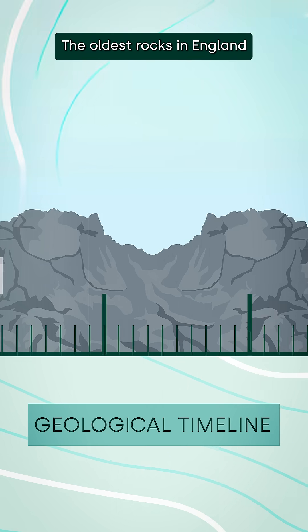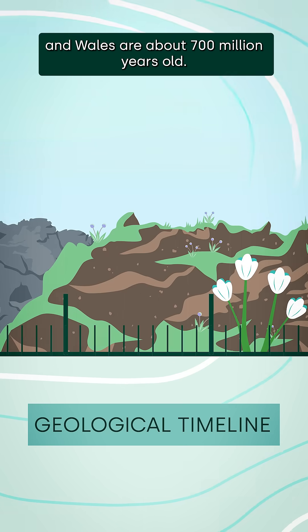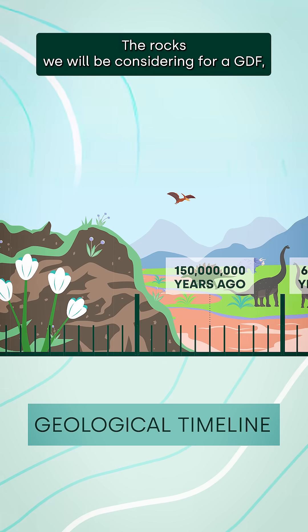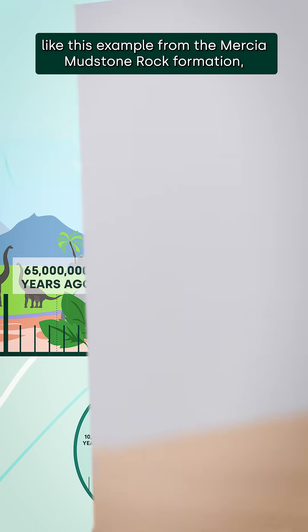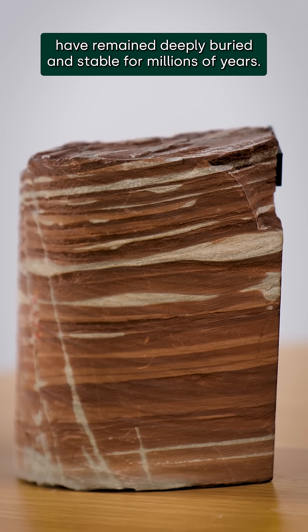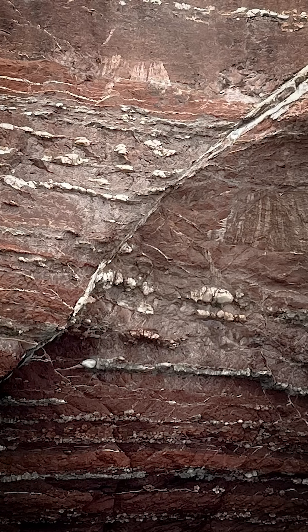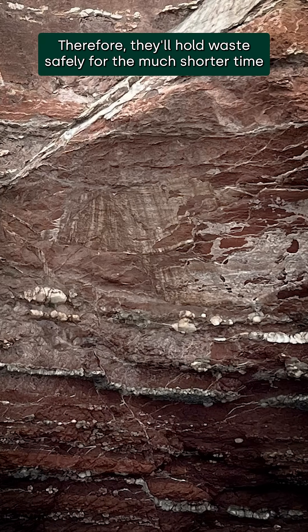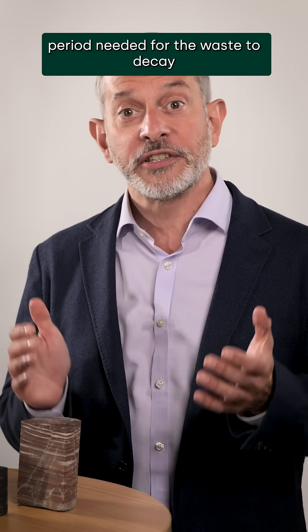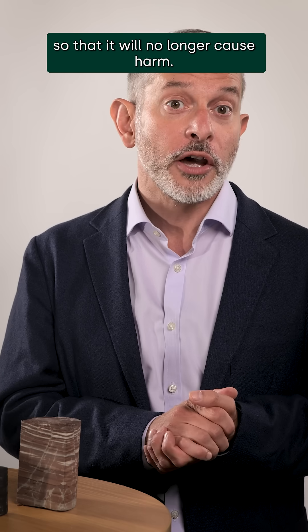The oldest rocks in England and Wales are about 700 million years old. The rocks we will be considering for a GDF — like this example from the Mercia mudstone rock formation — have remained deeply buried and stable for millions of years. Therefore they'll hold waste safely for the much shorter time period needed for the waste to decay so that it will no longer cause harm.